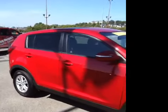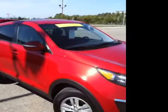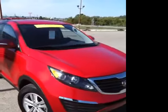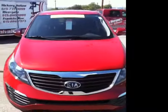This 2011 Kia Sportage LX is available at Carnival Kia Franklin. We are located in Franklin, Tennessee, just off Interstate 65 at Exit 65.